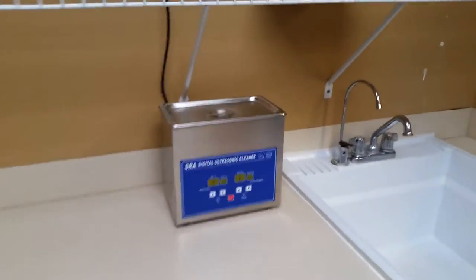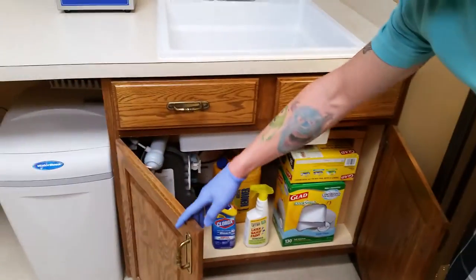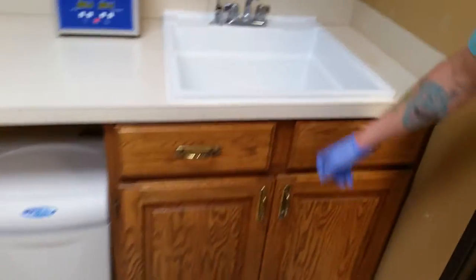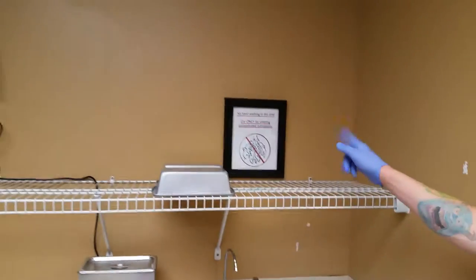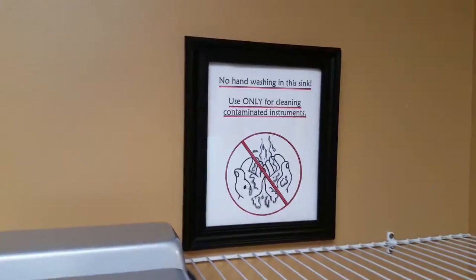Ultrasonic. Trash bags, or cleaning stuff. No hand washing in the sink — for contaminated tools only. Nice little sign there.